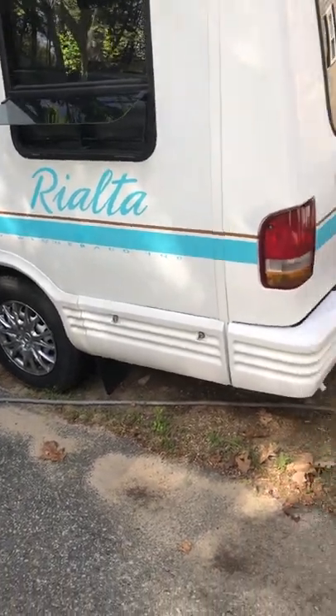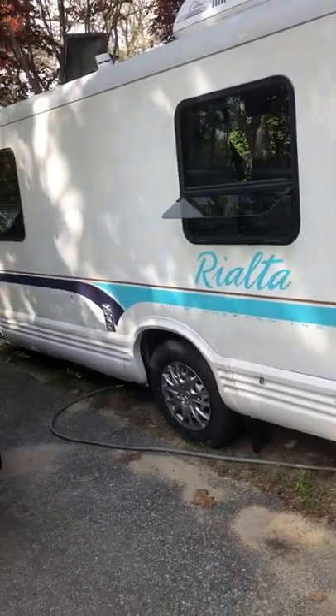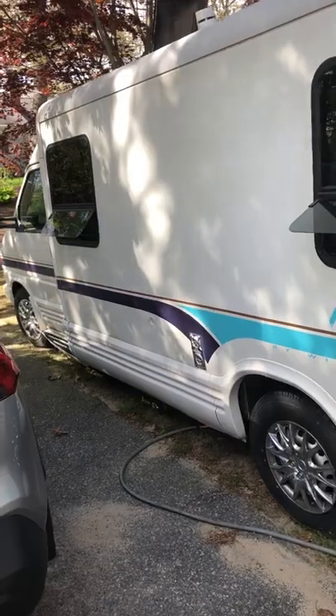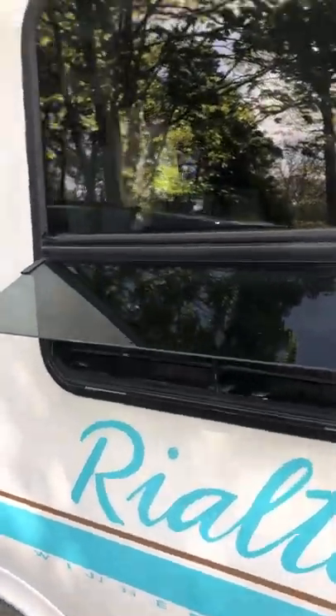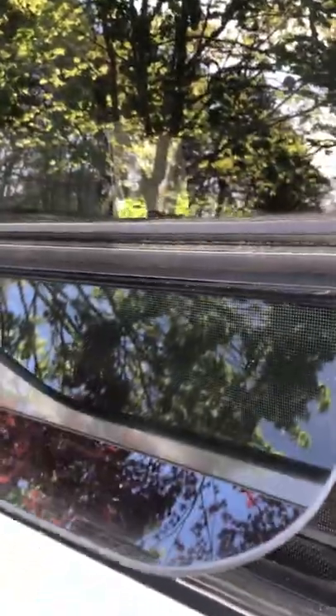The joys of owning a vintage camper. This is our Rialta — it's a 1995. A few things that were missing with it were the screens on the windows, so I've actually put some screening in with double-sided velcro.